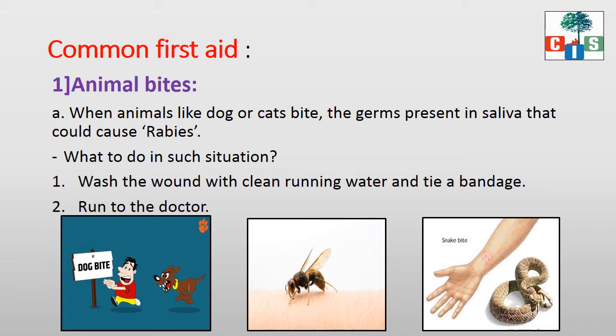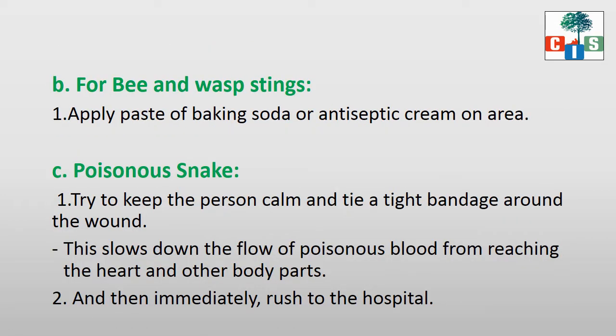Here you can see the picture of a dog, but the second and third pictures are different — they are not of dogs or cats. The second picture is of a bee and the third one is a snake. If bees or snakes bite, what to do? For bee and wasp stings, we have to apply a paste of baking soda or antiseptic cream on the affected area.